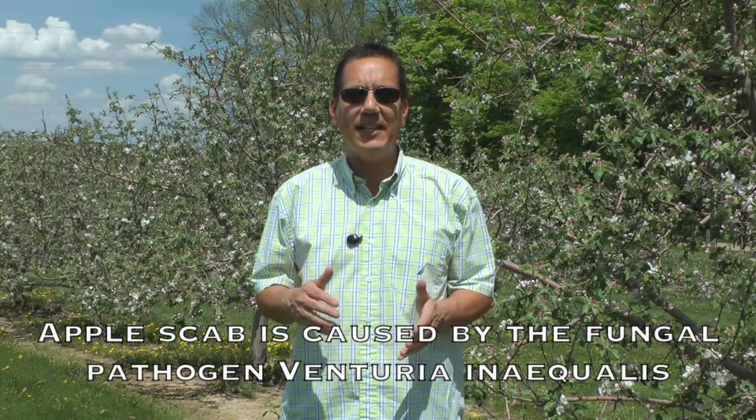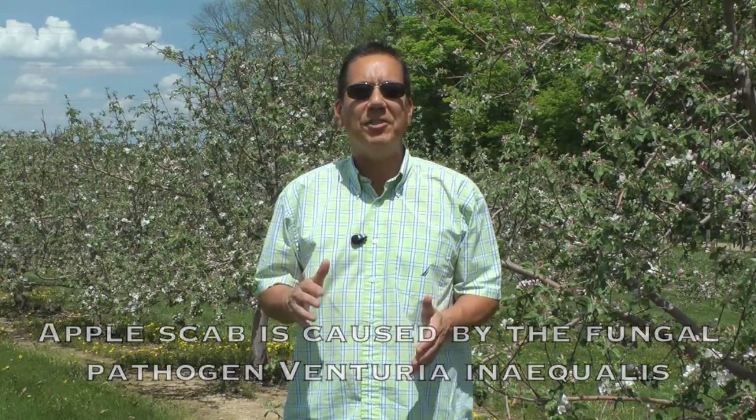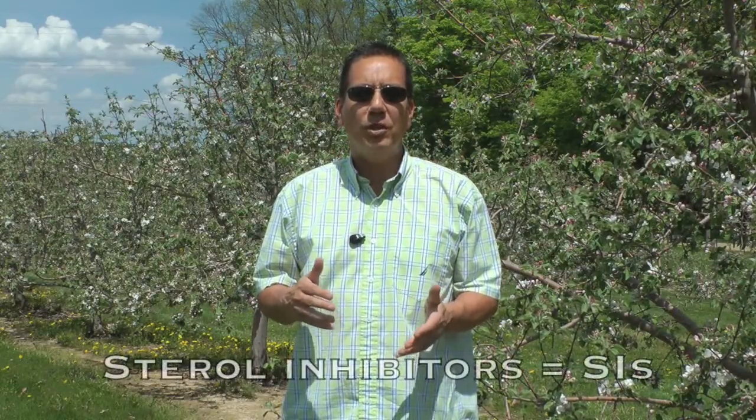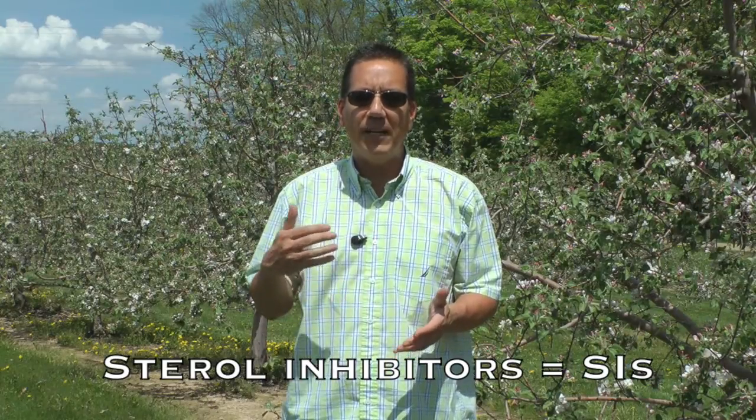These systemic fungicides had outstanding curative activity. They could be applied three to four days after an apple scab infection period and still demonstrate excellent scab control. SIs were an important fungicide class and they really paved the way for the implementation of various IPM practices that focused on reduced fungicide usage and not worrying about fungicide application until after infection periods occurred.